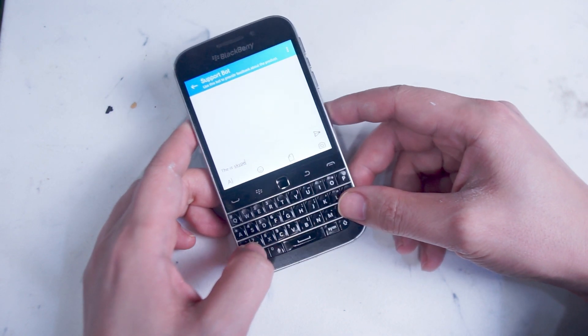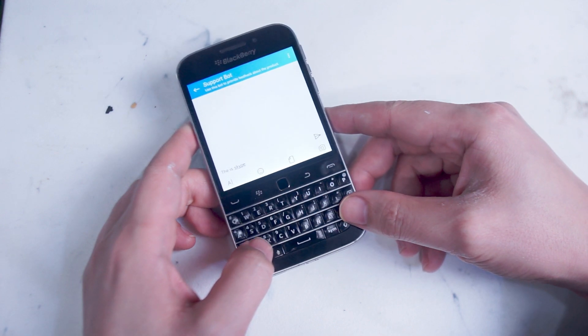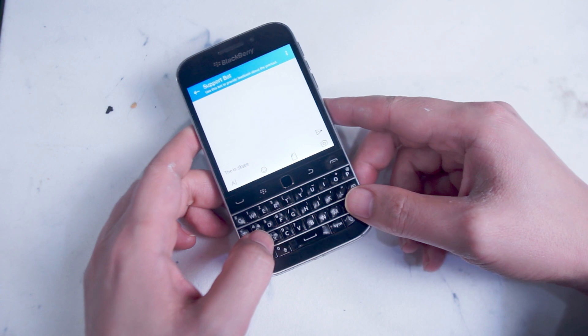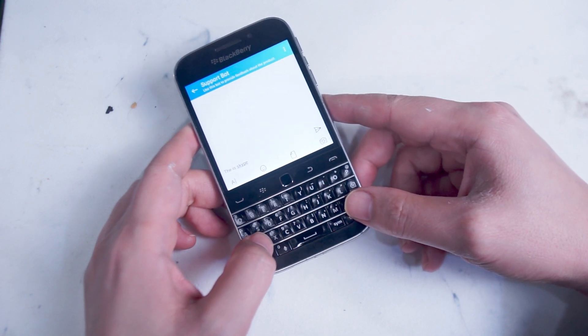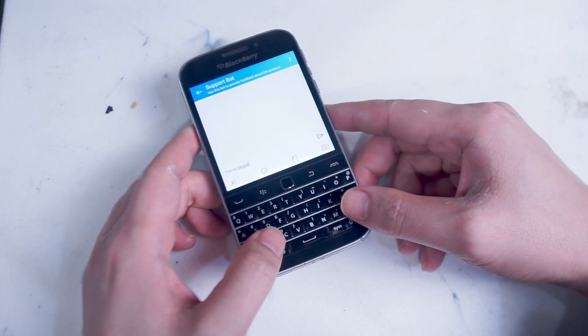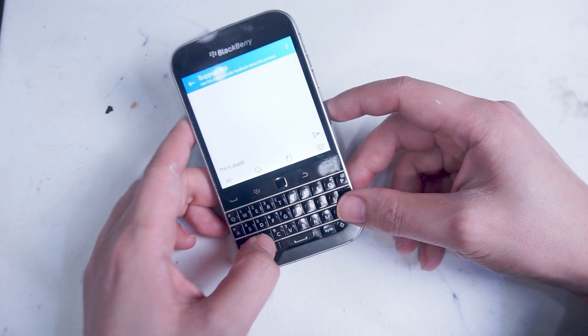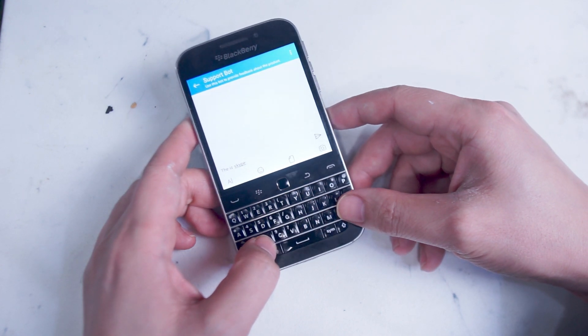Having video calls on a phone with this kind of form factor and size is actually quite a nice change of pace compared to the larger phones that you usually use to make video calls in 2022. So if you're looking for a messaging and/or video call option, get Skype for free today on the Play Store on your Blackberry Classic.